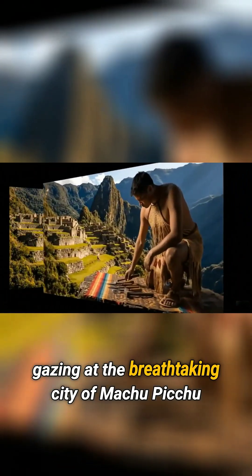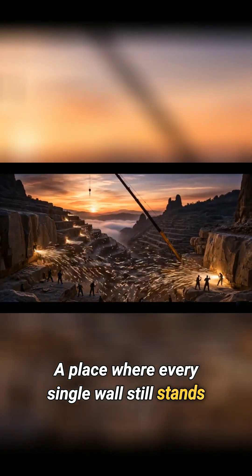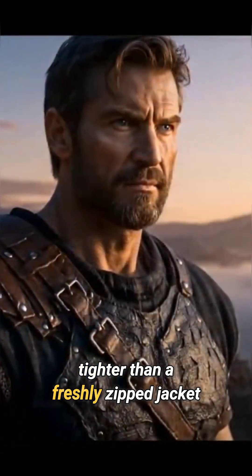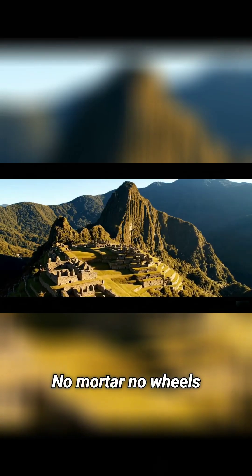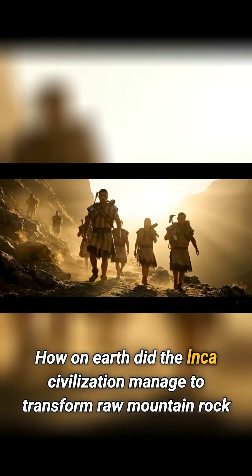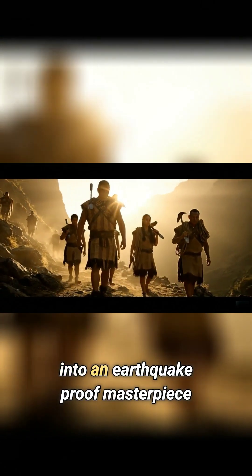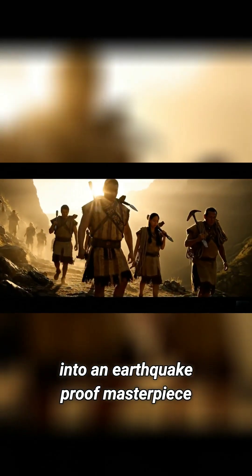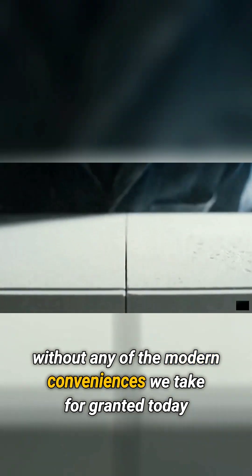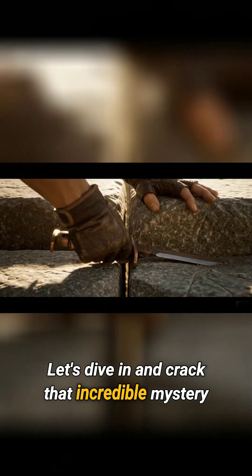Yet here we are, gazing at the breathtaking city of Machu Picchu — a place where every single wall still stands, tighter than a freshly zipped jacket. No mortar, no wheels, not a single piece of iron in sight. How on earth did the Inca civilization manage to transform raw mountain rock into an earthquake-proof masterpiece? A real-life Lego city without any of the modern conveniences we take for granted today? Let's dive in and crack that incredible mystery.